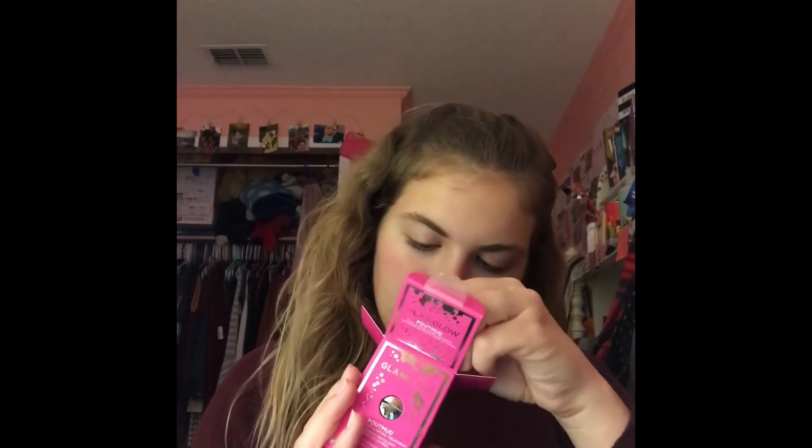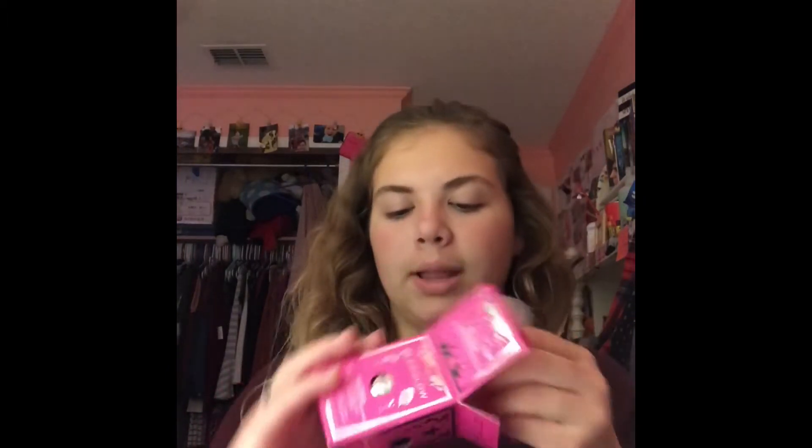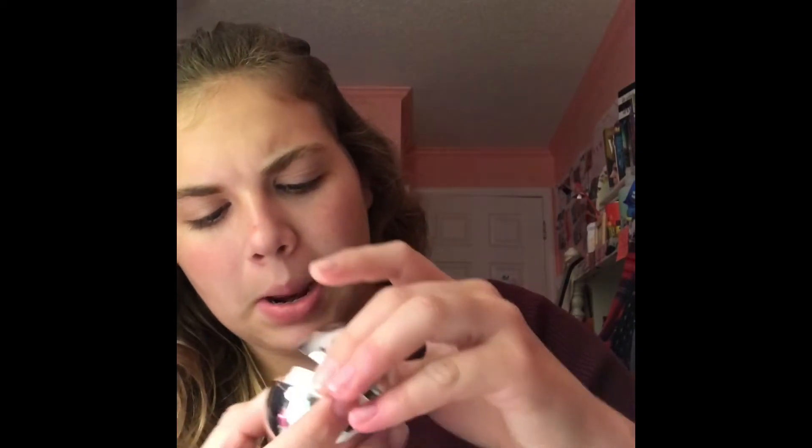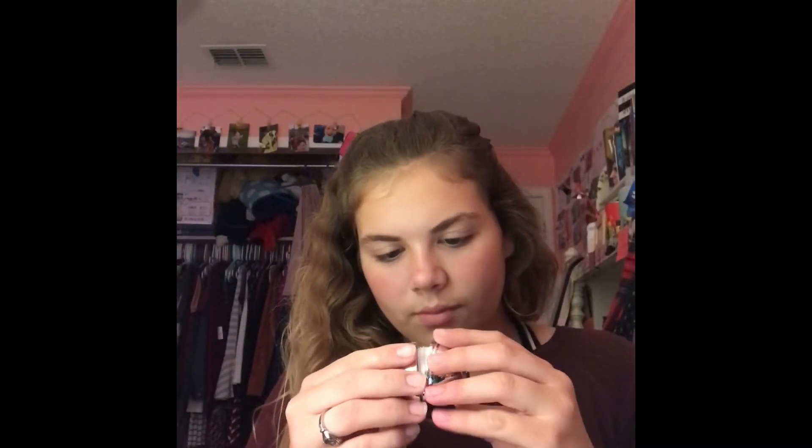The next thing I got was the GlamGlow Pout Mud. It's part of a set — the GlamGlow Pout Mud Exfoliating and Nourishing parts. This is the Tropical Fruit Blend and it's the Fizzy Lip Exfoliating Treatment. There's supposed to be a Nourishing Balm that comes after it, but I didn't get it because I have so many lip balms. I'm excited to use this.